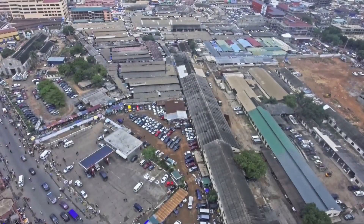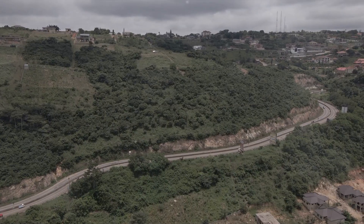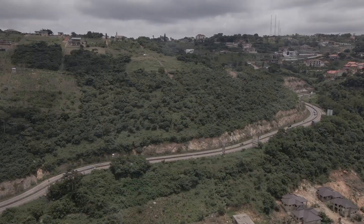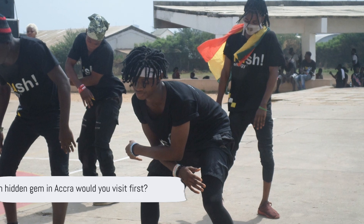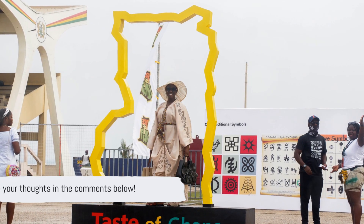Immersing in Accra's local culture is truly an unforgettable experience. Accra, with its rich history, natural beauty, and vibrant culture, is full of hidden gems waiting to be discovered. We've journeyed through the city's historical sites, ambled across its natural wonders, and dipped into the local culture. All these diverse attractions make Accra a destination worth exploring. Which of these hidden gems in Accra would you love to visit first? Share your thoughts in the comments below.